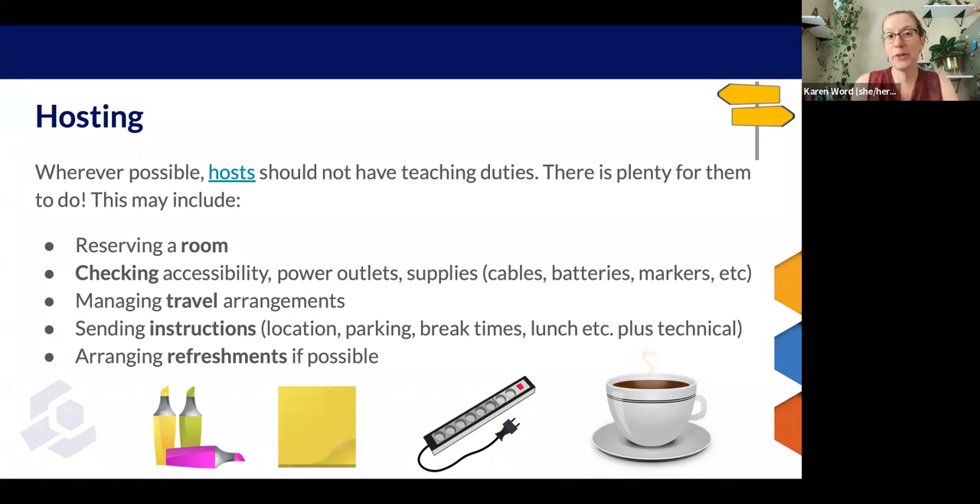And arranging refreshments — we do recommend those where you can. Not always possible, but if you can squeeze up the funding, it makes a big difference to offer something to folks during the break time.